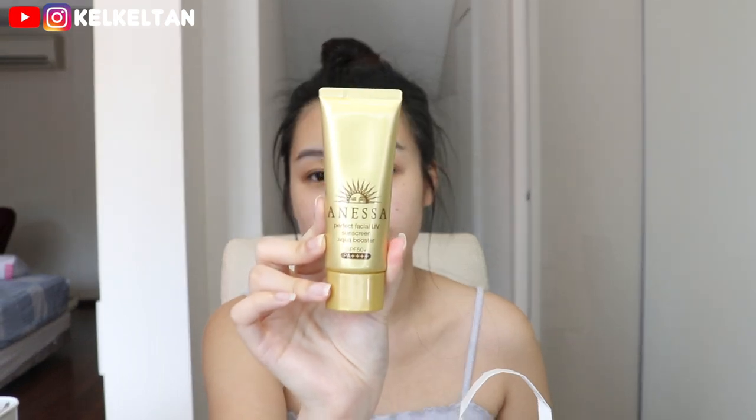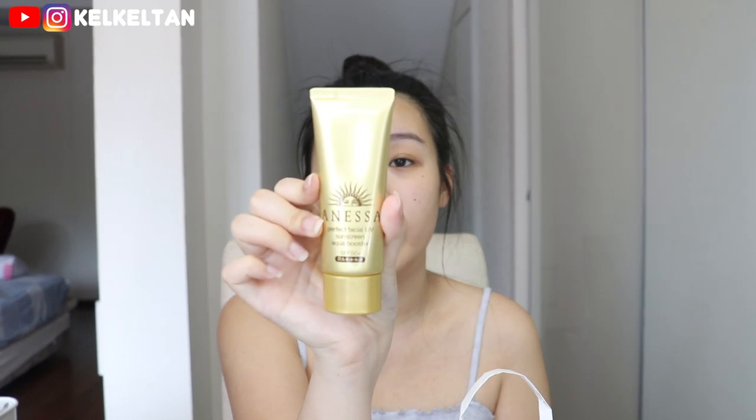Without further ado, let's hop into the morning routine. First off, I'm going in with my Anessa Perfect Facial UV Sunscreen. I bought the spray version when I was in Japan last year and really liked it. Today I'm using the Aqua Booster version. I usually use the Biore one but I think this is similar and has a higher SPF — SPF 50++ PA++++. I've always put huge emphasis on protecting your skin against UV rays.